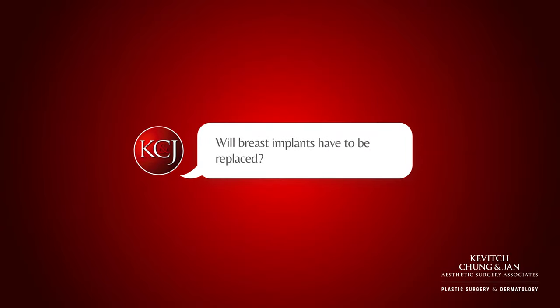Will breast implants have to be replaced? The answer is yes. A good rule of thumb is 10 years for how long the implants should last before they have to be replaced.